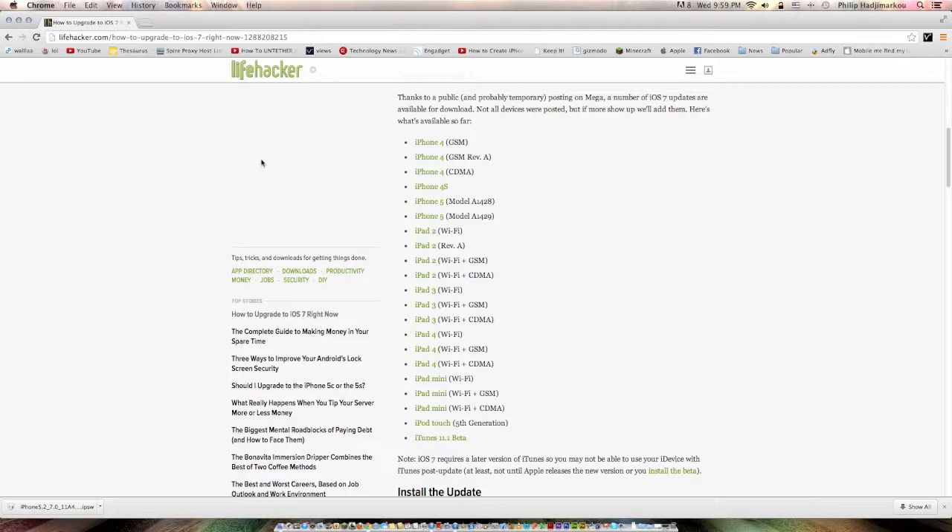Unfortunately this video only works for Mac right now because iTunes 11.1 beta is only available for Mac and not Windows. It may be released soon for Windows, or you'll just have to wait for the actual final release of iOS 7.